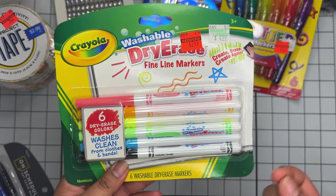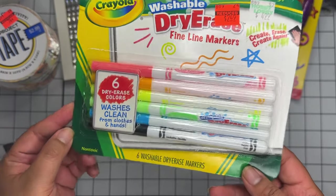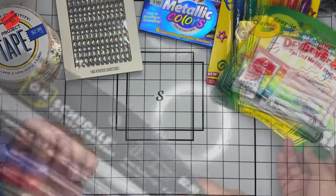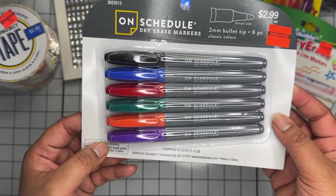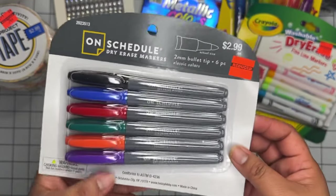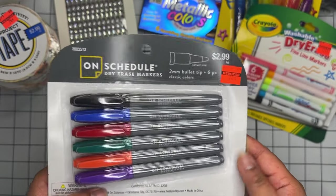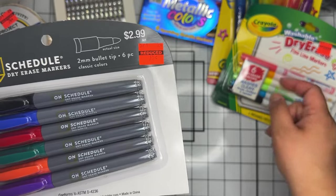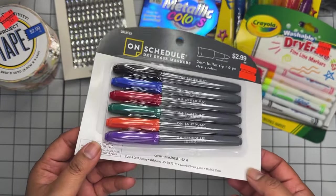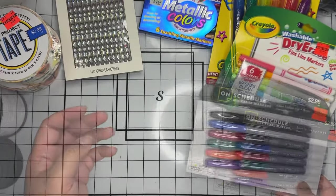I grabbed these dry erase markers for my daughter. I recently picked up these Disney dry erase learning books from the 99-cent store, so I wanted colored markers to go with them. I also found these other markers on clearance for 74 cents — cheaper, and possibly better since they're washable. My four-year-old is actually pretty clean with markers, so she could probably use either.